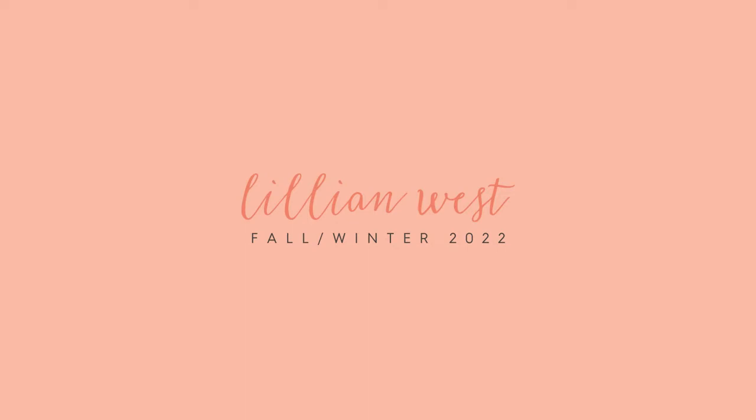Hey everyone, this is Josh, Partner Development Manager here at Justin Alexander. I hope you enjoy exploring the brand new Lillian West Fall Winter 2022 Collection.